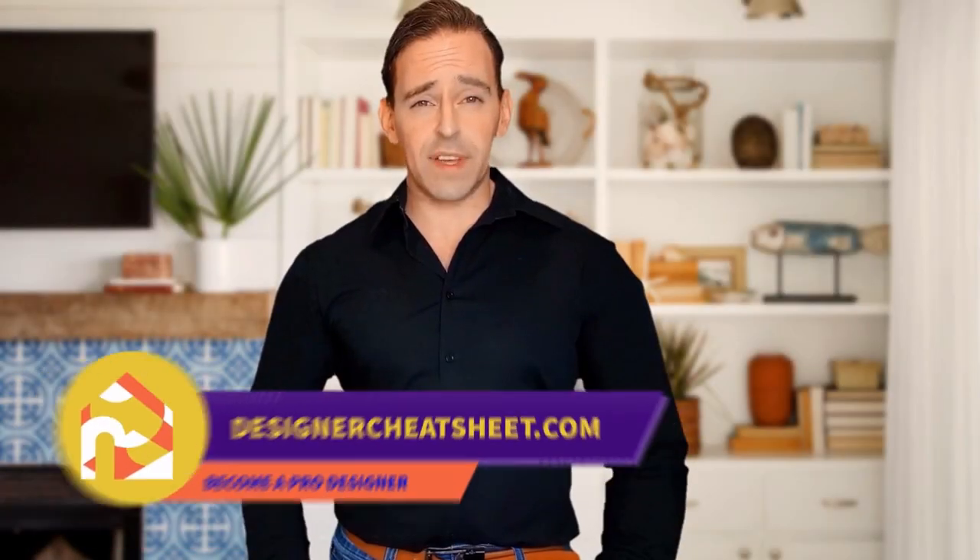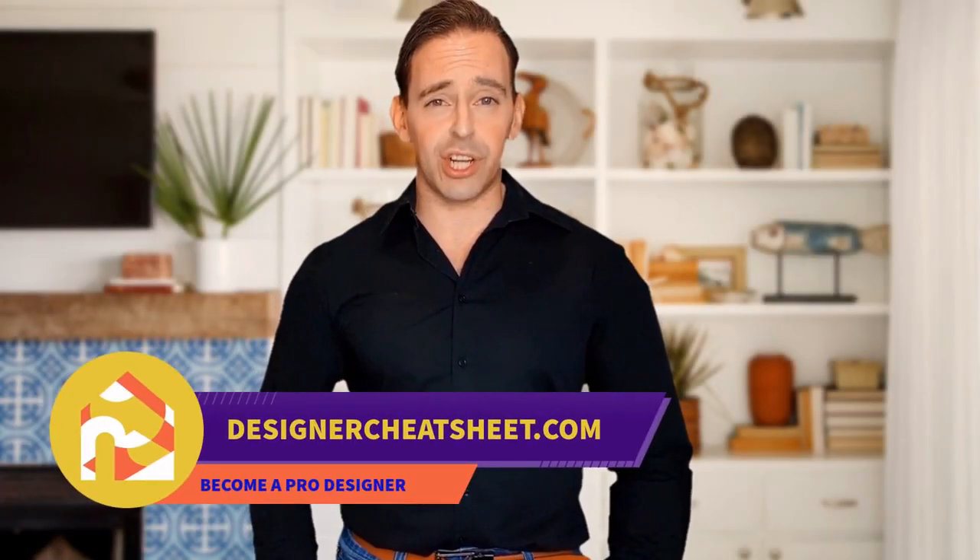Have you ever hung a frame not in the right place? We have taken the most important aspects of interior design and condensed them into a free cheat sheet for you. Visit our website, designercheatsheet.com.